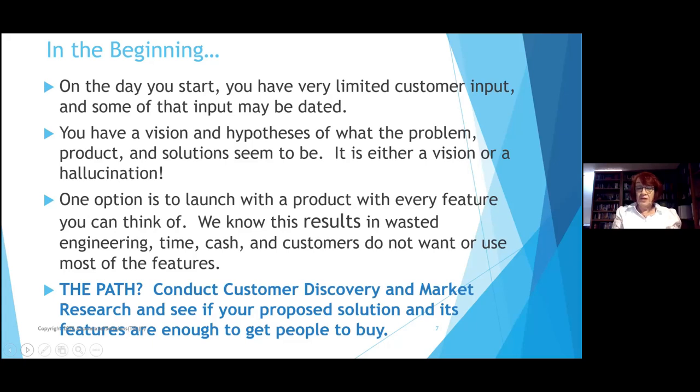Conducting customer discovery and market research happens not just online, although you do need to do some of that. I worry about you spending too much time online. One of the founders of Zoom is Dr. Bill Zaroleta from UNM, from a professor who worked with the UNM Innovation Program. We want to find out if your proposed solution and its features are enough to get people to use it.